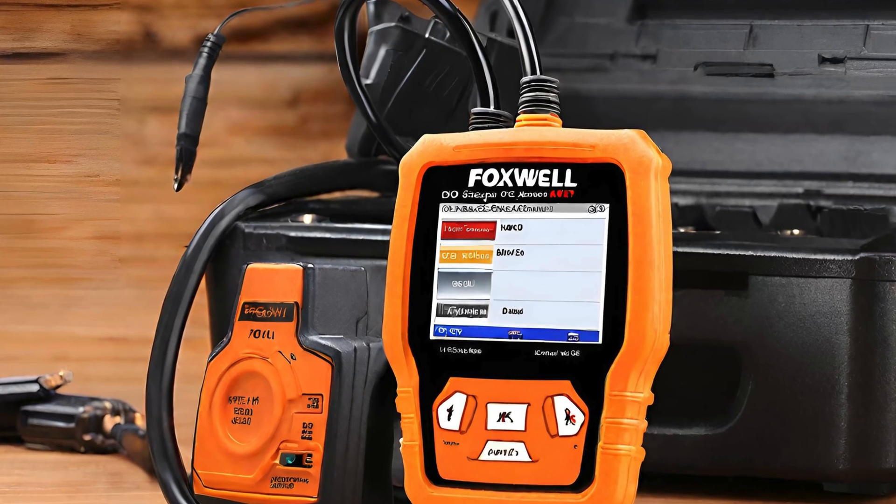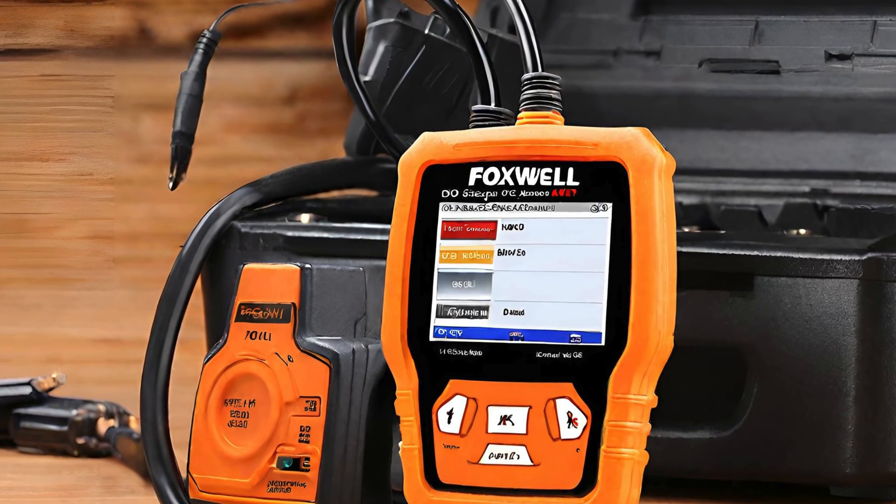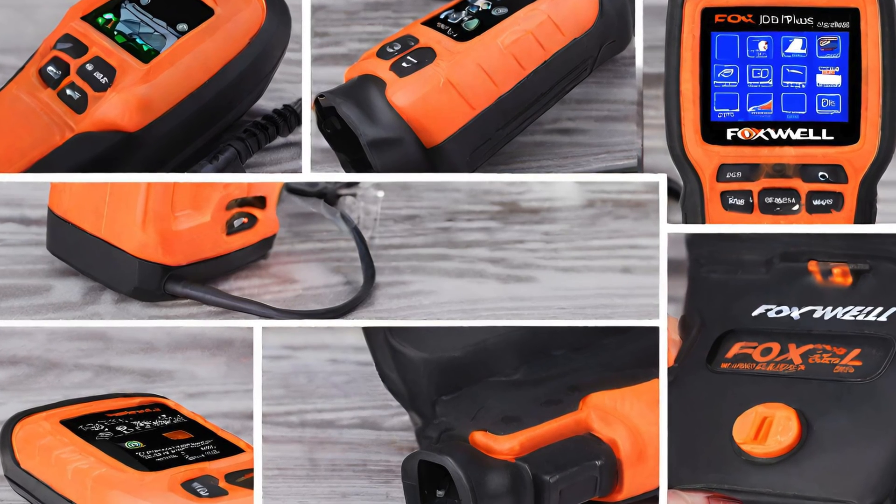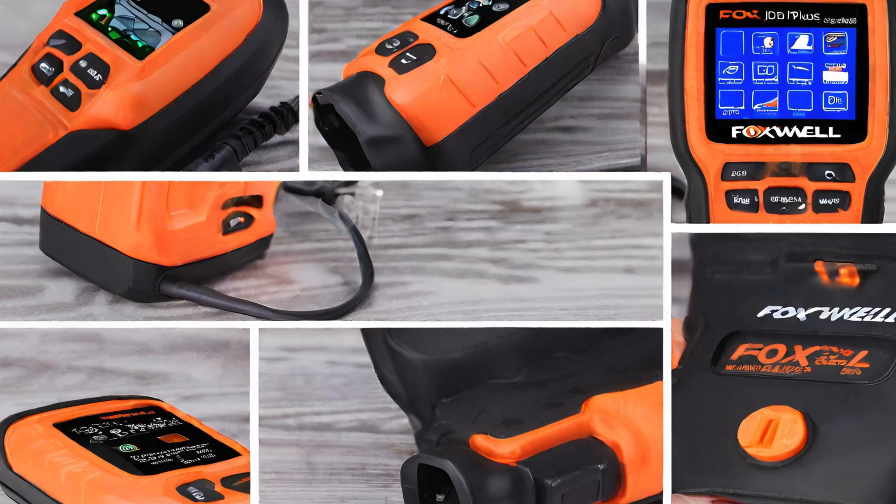Effortlessly navigate through the user-friendly interface and decode complex car troubles in seconds. What sets Foxwell apart is its precision — it's like having a mechanic in your pocket. Elevate your car care game. This scanner isn't just a tool, it's your automotive ally. Foxwell: where innovation meets reliability on every road.